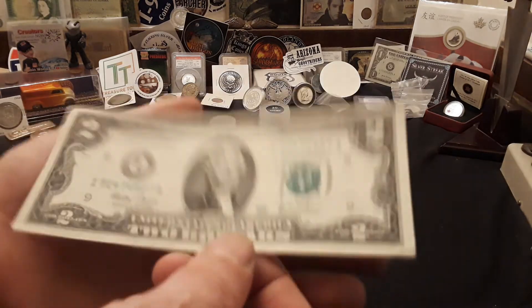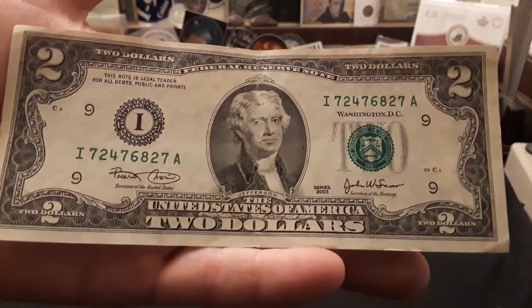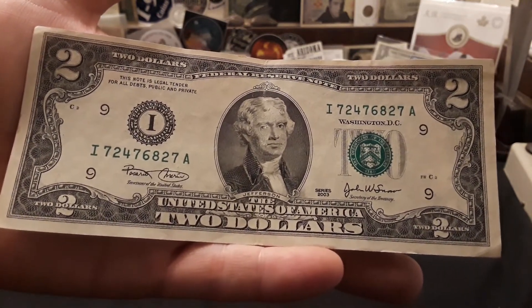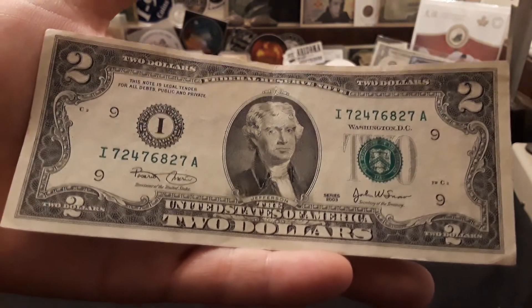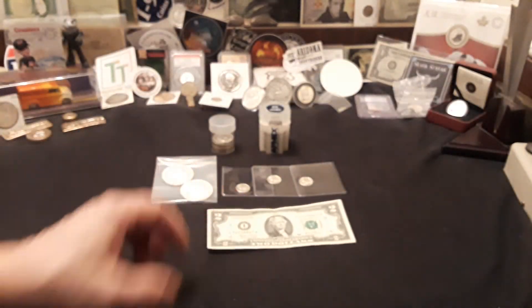The industry giveaway is going to be one BU Peace dollar. The early bird stream giveaway today is going to be this really cool bookend $2 bill, which was actually found in a video recently. We'll probably add a sticker or something to that, but for now a $2 bookend note going for the early bird giveaway.